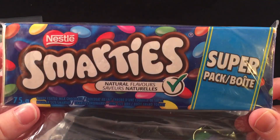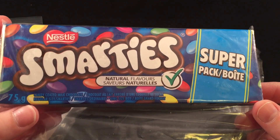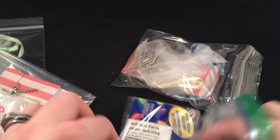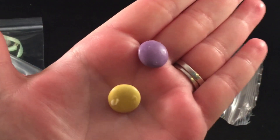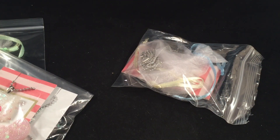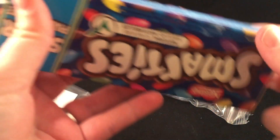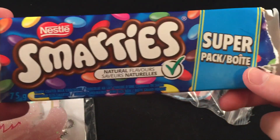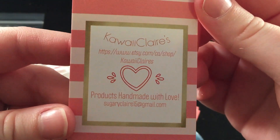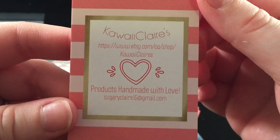The first thing I see in here are these Nestlé Smarties — I don't think I've ever actually had or seen Nestlé Smarties. I'm very curious. Oh, it is Canadian chocolate! They look kind of like M&M's and they taste like M&M's too — but more crunchy. Very cool, thank you for sending me those, they're very yummy!